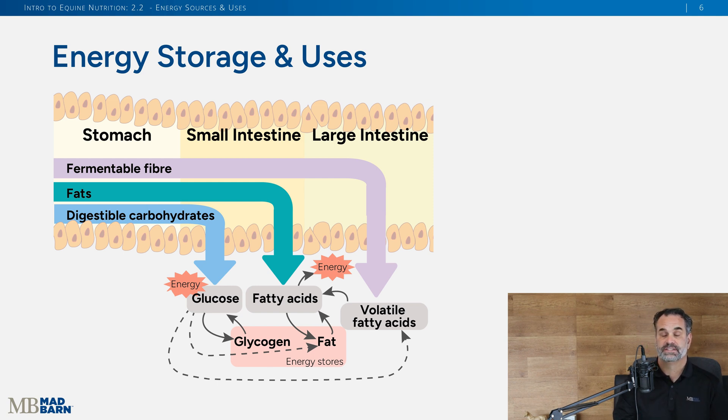Fats are digested in the small intestine — those fatty acids can be converted to fat and stored for later. Digestible carbohydrates are also digested in the small intestine and broken down into glucose. If there's too much glucose in the blood, the horse will store it in the form of glycogen.